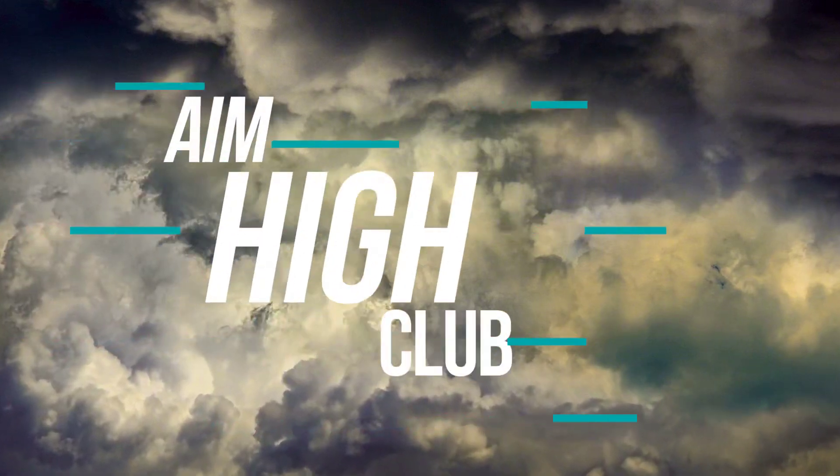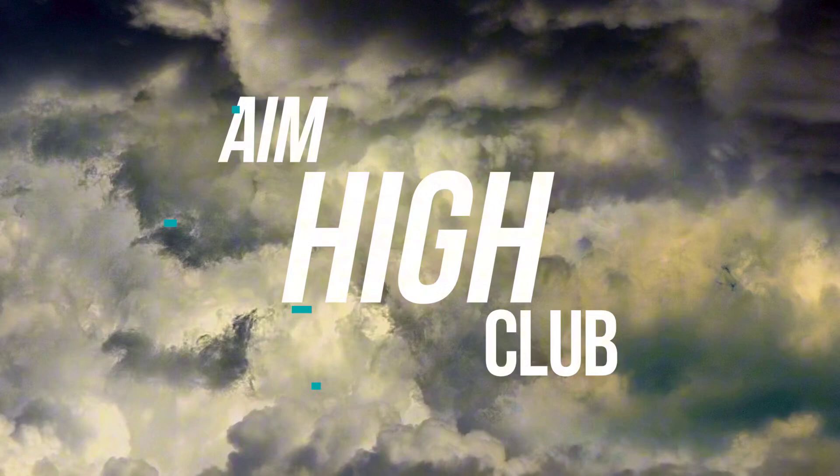So now you know it. Hit the subscribe button to learn more about interesting aviation content.